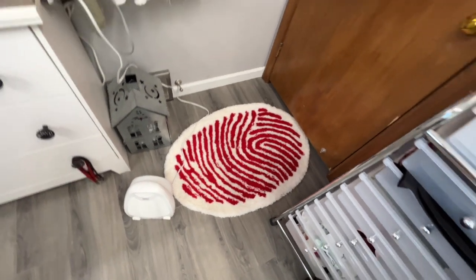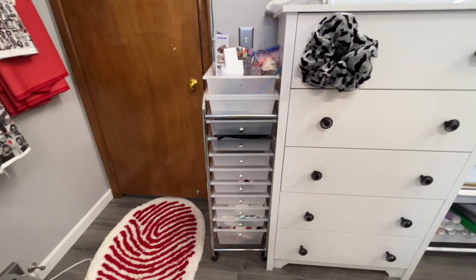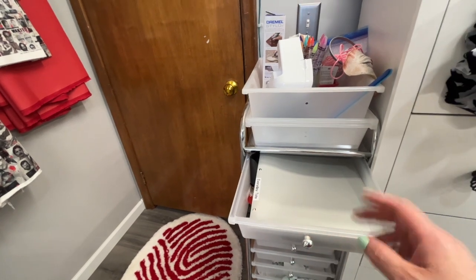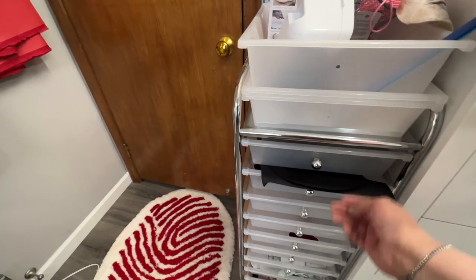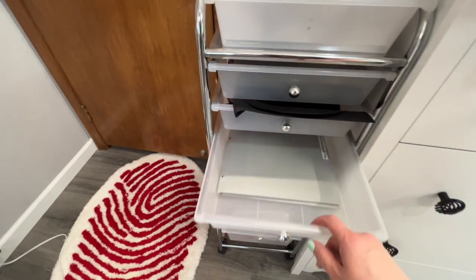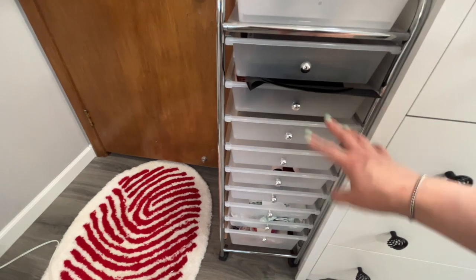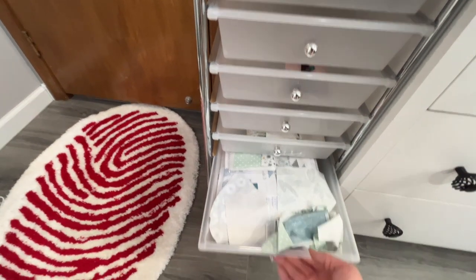I've got this set of drawers where I store my projects. I like to cut two of each project and store them in here — so there's an everyday tote cut, a longer wallet already cut, and usually I'd have two of each but I already made some so a couple are empty. I do have a couple of quilts I'm working on in here.